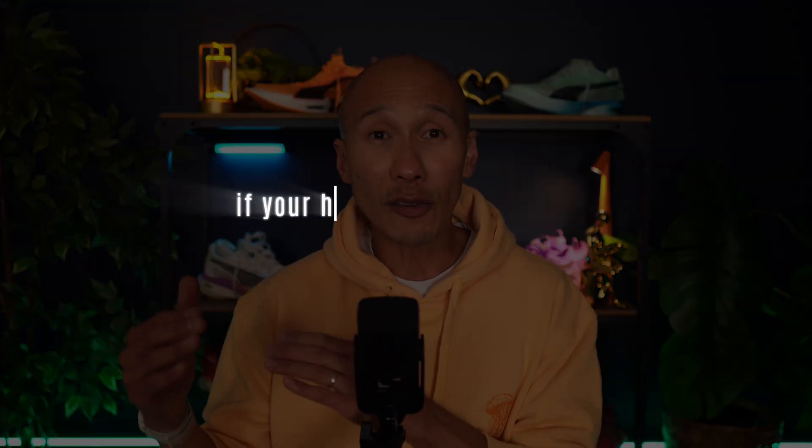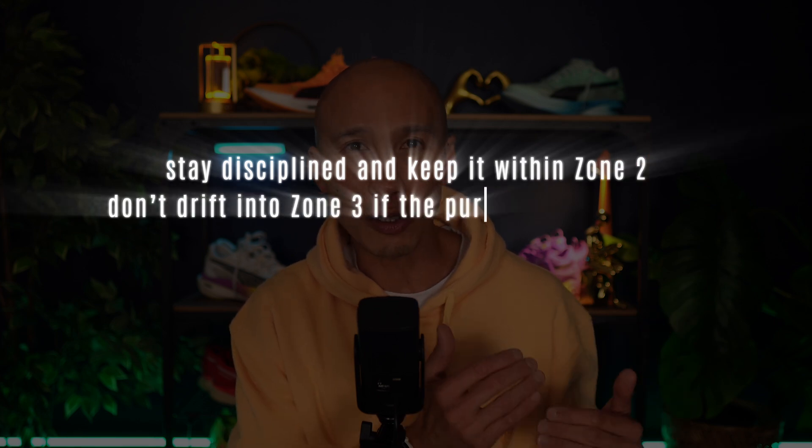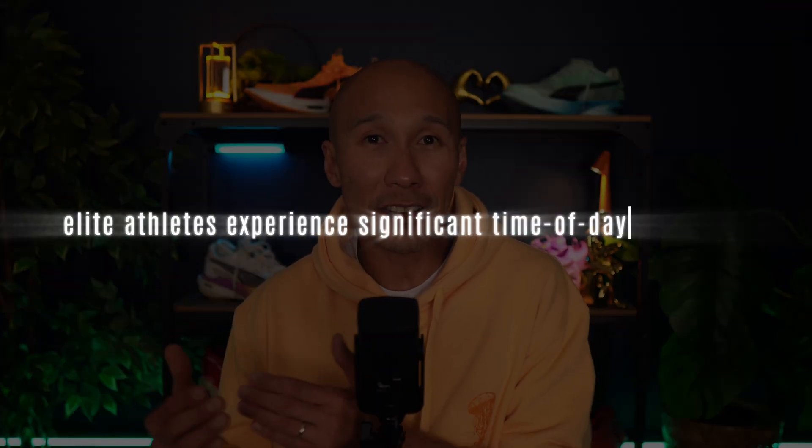First, stop measuring your zone 2 progress by pace alone. Your pace will fluctuate based on time of day, recovery status, hydration, and temperature — it's a moving target. Instead, train using heart rate during your zone 2 sessions. Morning pace is often slower due to lower core body temperature, reduced cardiac output, and increased hormonal stress. Afternoon pace can also be slower due to accumulated fatigue, dehydration, and heat strain. But in both cases, if your heart rate is already in zone 2, you're doing it right. If your morning runs feel sluggishly slow but your heart rate is already in zone 2, just stay the course — that slower pace is still building your aerobic base. Don't try to force your body to perform like it's late afternoon. If your afternoon pace feels faster but your heart rate starts to climb, stay disciplined and keep it within zone 2. Don't drift into zone 3 if the purpose of the session is to stimulate zone 2 adaptations. Even elite athletes experience significant time-of-day variations in endurance capacity, with their peak typically falling in the late afternoon — but only when recovery, sleep, and hydration are optimal.